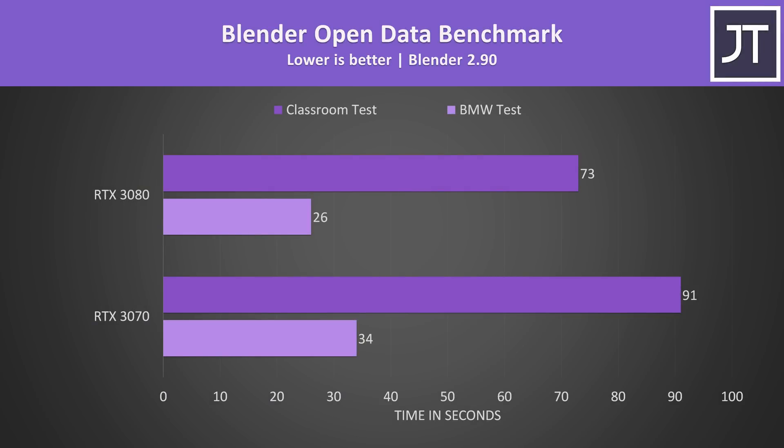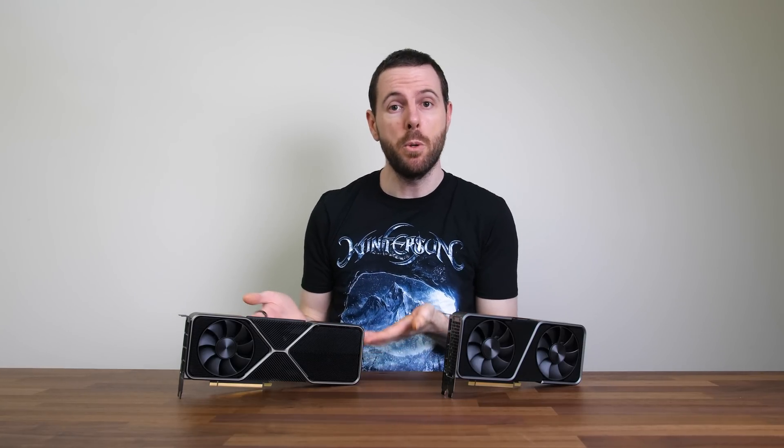Blender was tested with the open data benchmark using the BMW and classroom tests. The 3080 was 25% faster in the classroom test and 30% faster in the BMW test. The extra memory from the 3080 could be especially useful in these workloads — an extra 2GB of VRAM isn't huge but it is faster too. Given Nvidia's next highest VRAM option is the 3090 with 24GB at $1,500, it could be worth waiting for the Radeon 6000 series, which offers 16GB of VRAM.